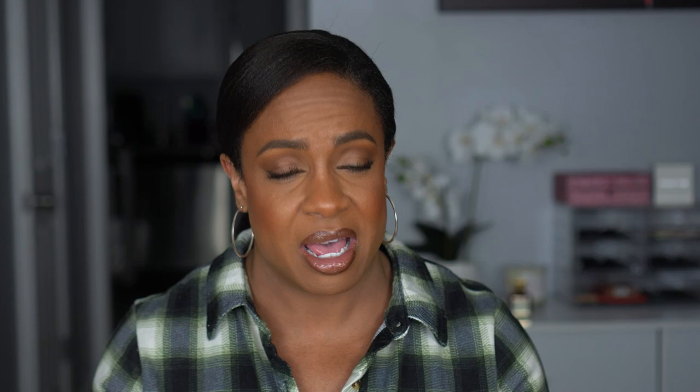On the 14th, Dermablend is going to have their Loose Setting Powders. I love this powder — it's upstairs on my vanity right now. I have the translucent one. I use it to set whenever I have a concealer that's a little lighter and I want to brighten under my eyes. I can bake with it or just set loosely, and it doesn't look cakey or have flashback. I definitely recommend it. It comes in three different shades.